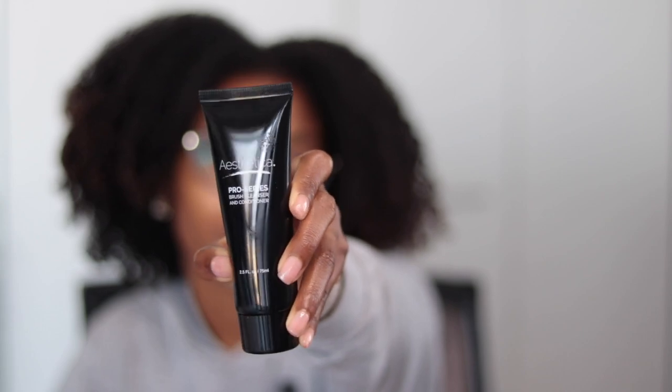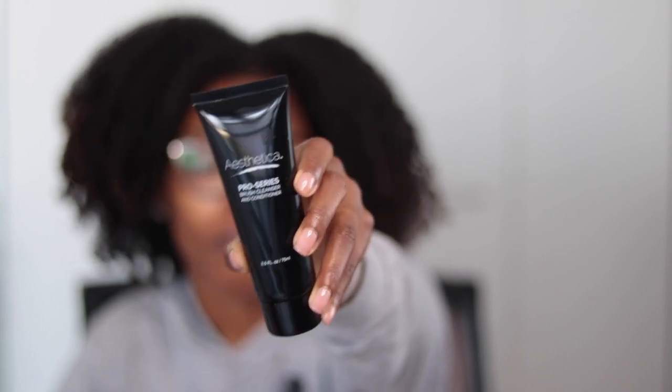Next in the box is the Esthetica Brush Cleanser and Conditioner, which retails for $12. I'm really interested to test it out compared to my solid bar cleanser from Juno and Co — my Juno and Co cleanser works really well. I haven't used a gel or liquid type brush cleaner in a while, so I'm going to be doing a comparison video on those two products.